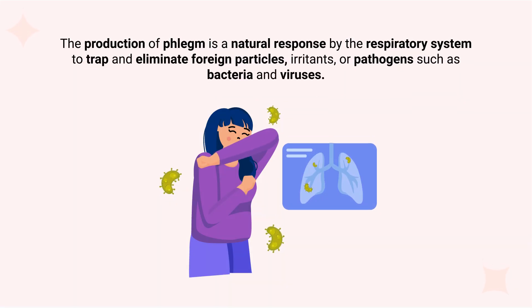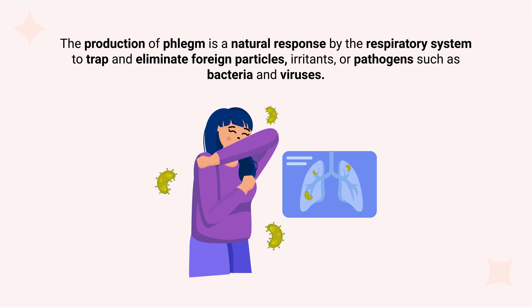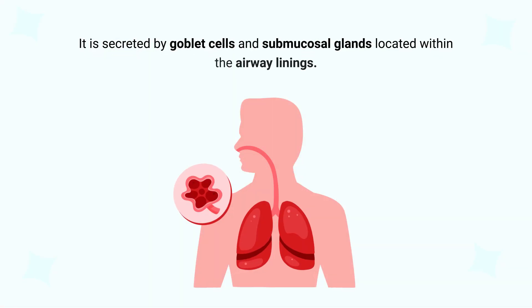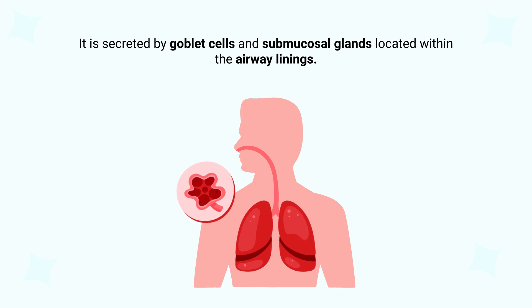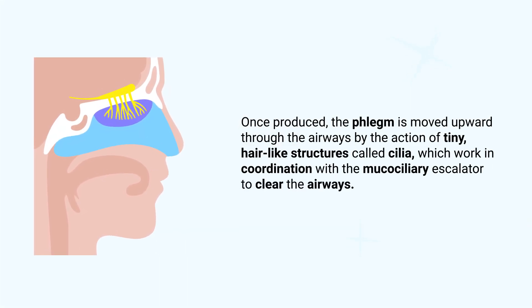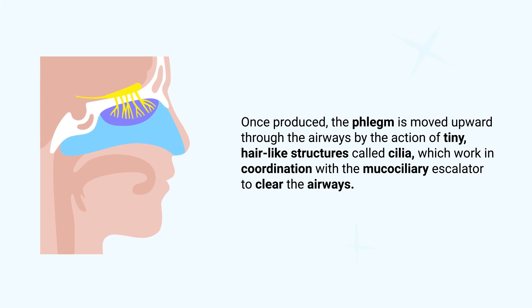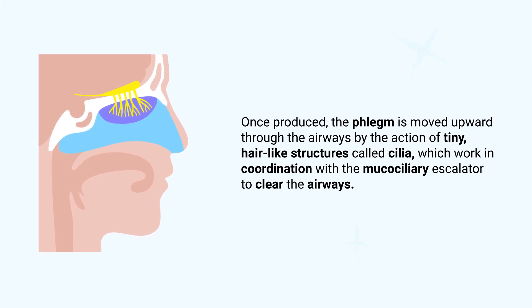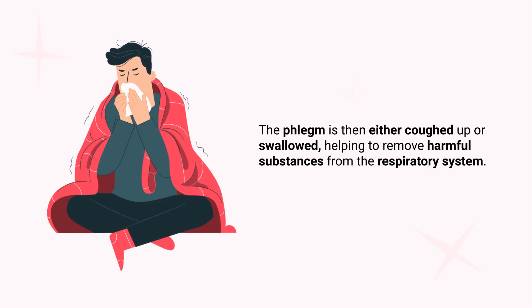The production of phlegm is a natural response by the respiratory system to trap and eliminate foreign particles, irritants, or pathogens such as bacteria and viruses. It is secreted by goblet cells and submucosal glands located within the airway linings. Once produced, the phlegm is moved upward through the airways by the action of tiny hair-like structures called cilia, which work in coordination with the mucociliary escalator to clear the airways. The phlegm is then either coughed up or swallowed, helping to remove harmful substances from the respiratory system.